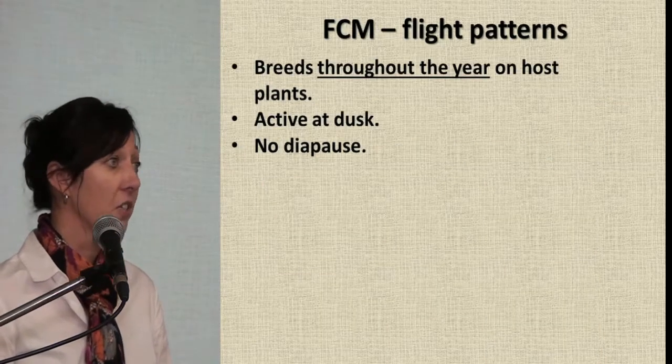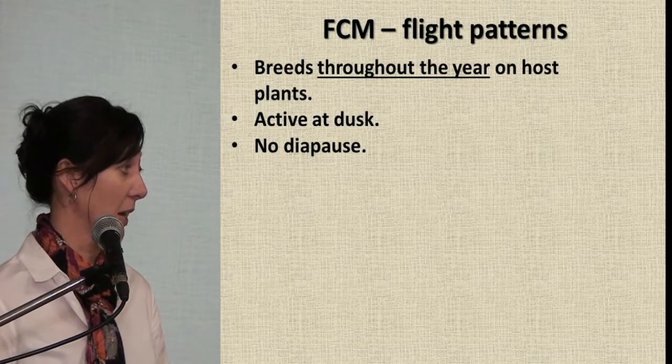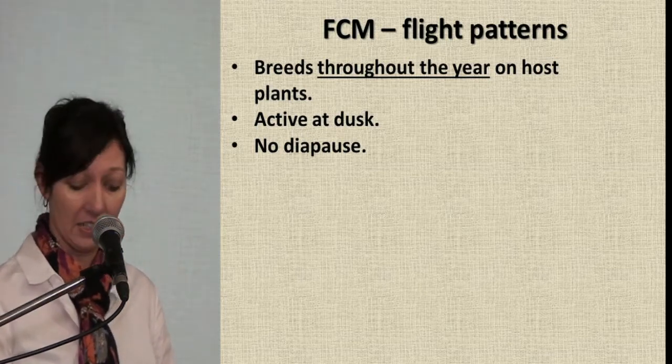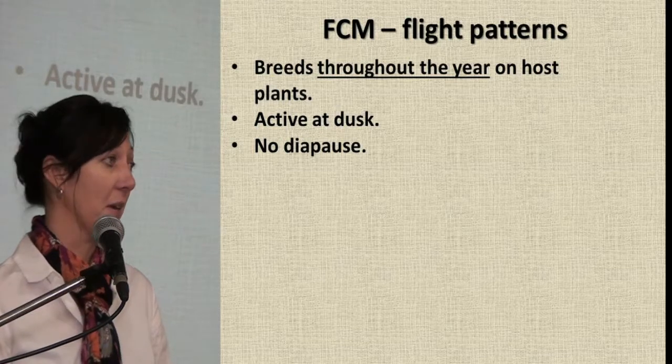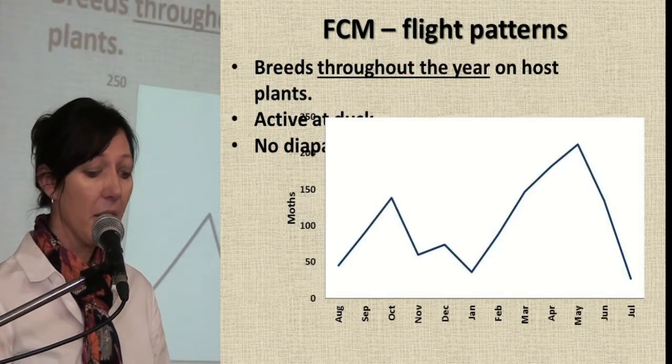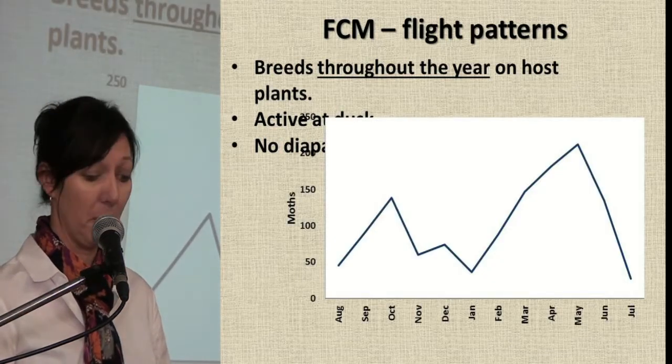It's important to understand the flight patterns for FCM because this is what's going to help you understand your trap data. FCM is active at dusk. They don't go into diapause, and they breed throughout the year on host plants.